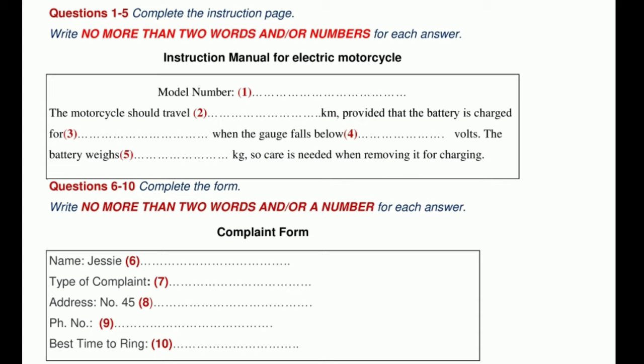Now listen and answer questions 6 to 10. Hello? Complaints department here. Apparently, you have a complaint. Yes, I do. Let me tell you all about it. It's all right. Our representative has already informed me about your problem. It's probably just a misunderstanding. I'm sure we can work something out. Right now, I need to take down some details. Can I have your name, please? Jesse Parkinson. That's J-E-double-S-I-E and Parkinson, P-A-R-K-I-N-S-O-N.